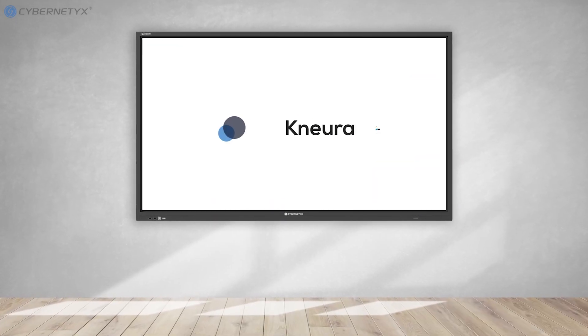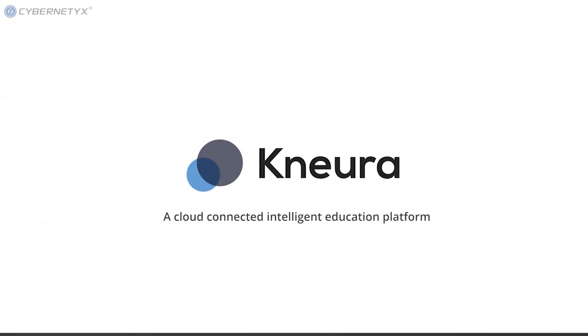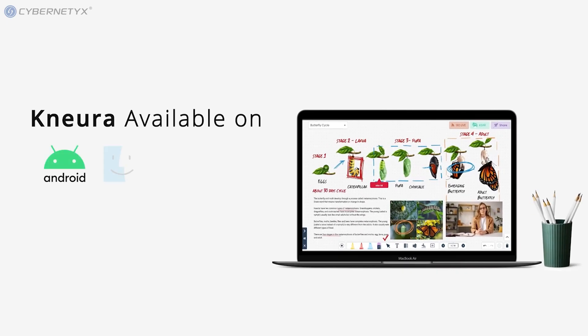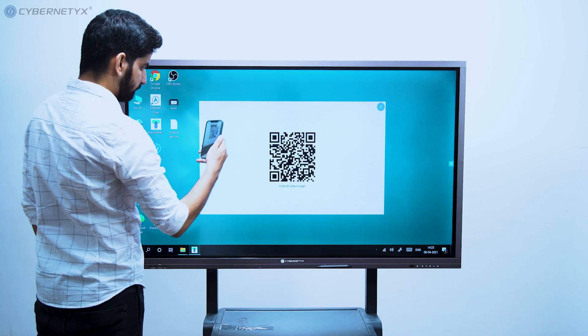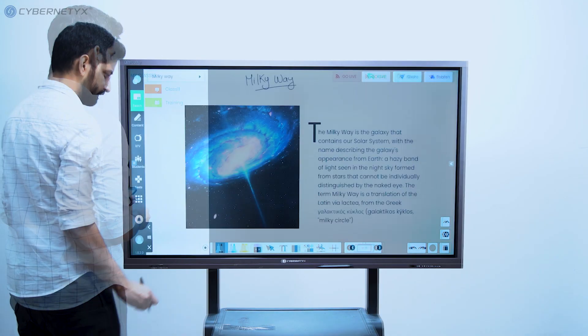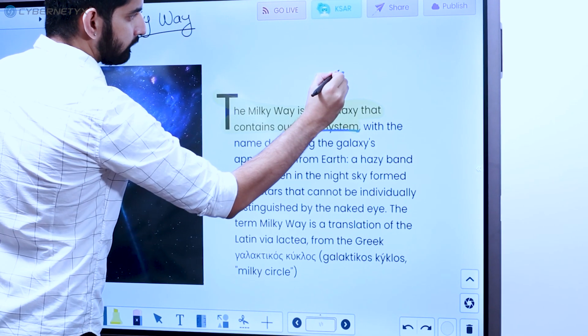The power of Curiosity becomes multifold with Nura, a cloud-connected intelligent education platform. Teachers can download the Nura application on their personal devices, create lessons, assessments, self-learning courses and save them over the cloud. These lessons can be directly accessed on Curiosity during the class, making it convenient for both in-class and remote students.